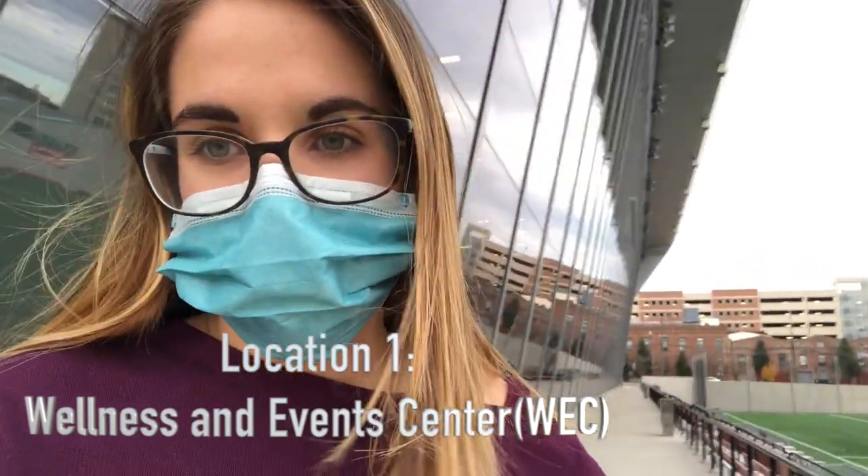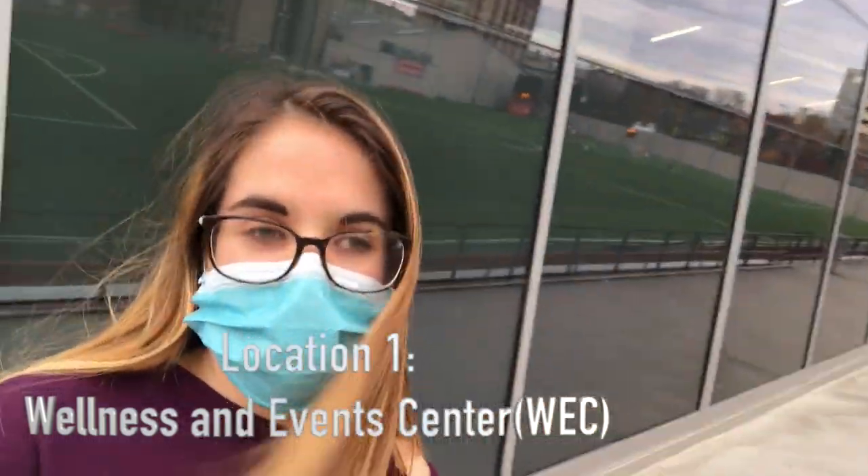So behind me is the fitness center — there's the gym in there. I can't go in right now because of COVID precautions, but inside it has all the sports locker rooms, the gyms, training centers, the swimming pool, racquetball courts — basically just where all the fitness stuff is.